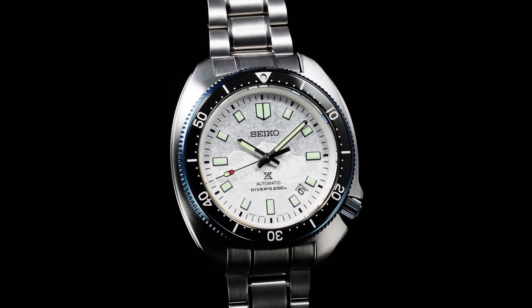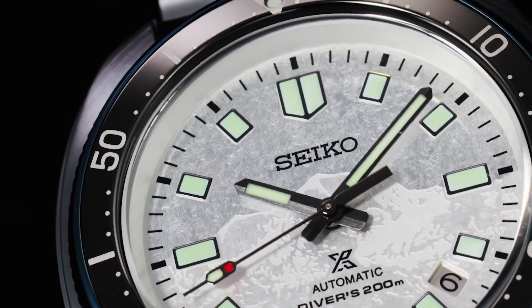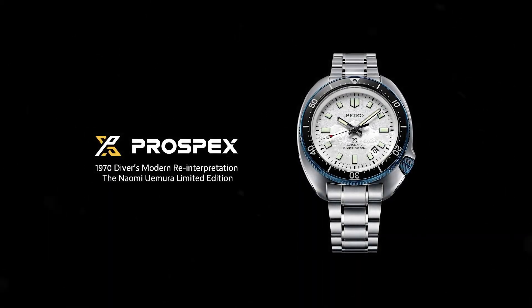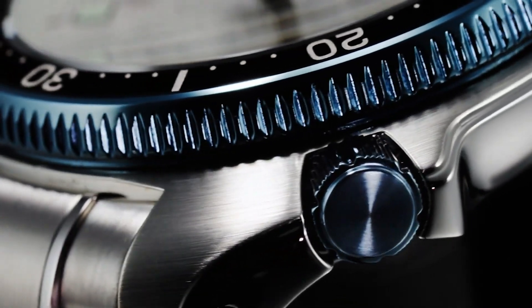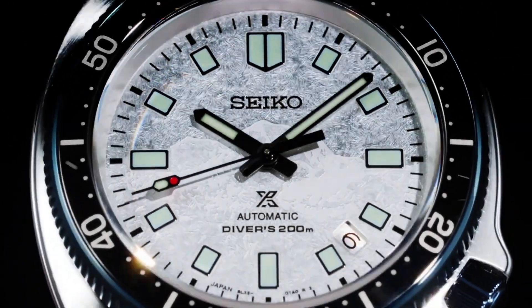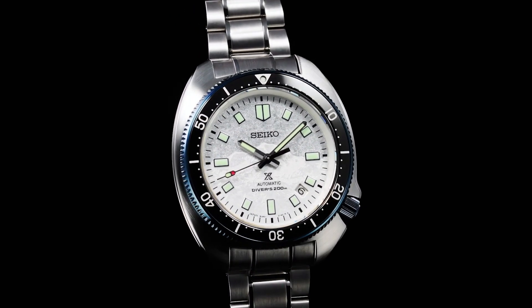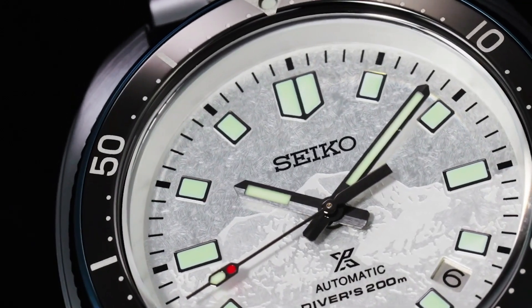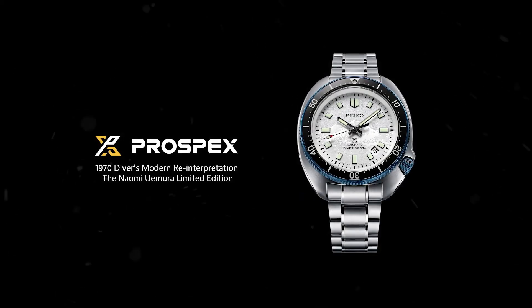Case size — thickness 13.0mm, diameter 44.0mm, lug-to-lug 49.3mm. Crystal: Curved Sapphire Crystal with anti-reflective coating on inner surface. Lumibrite on hands, indexes, and bezel. Clasp: 3-fold clasp with secure lock push-button release with extender. Distance between lugs: 20mm. Water resistance: 200m/660ft (diver's). Magnetic resistance: 4,800 A/M. Weight: 185 grams. Thank you.